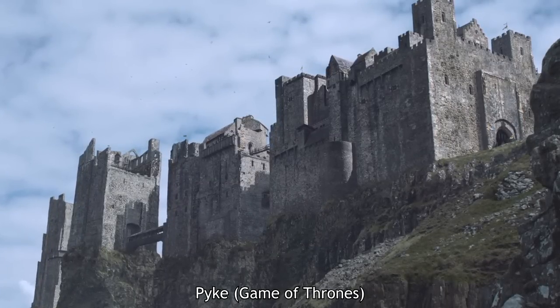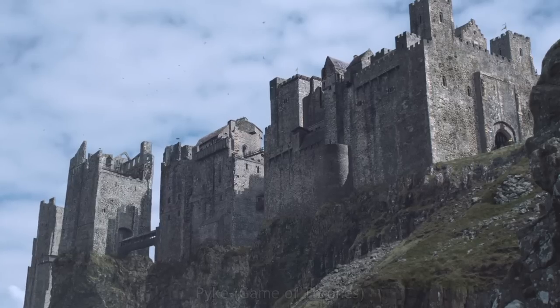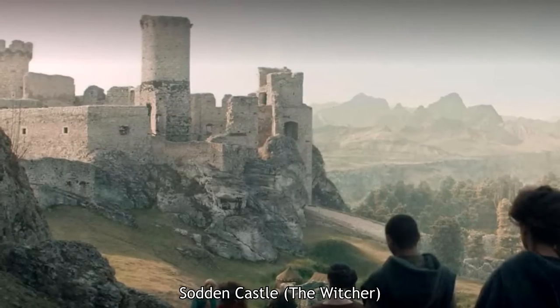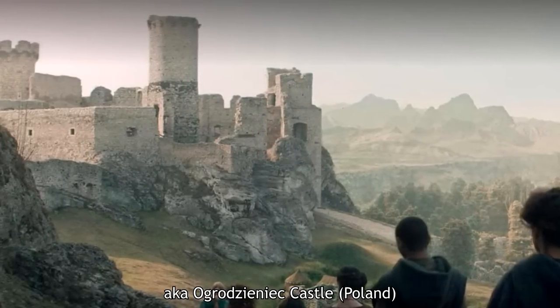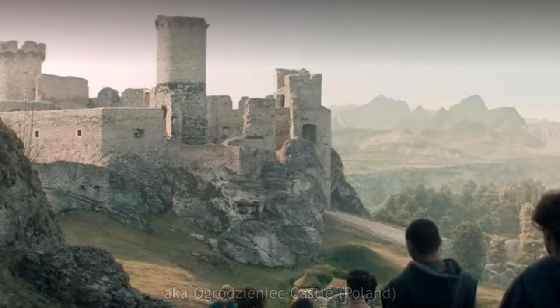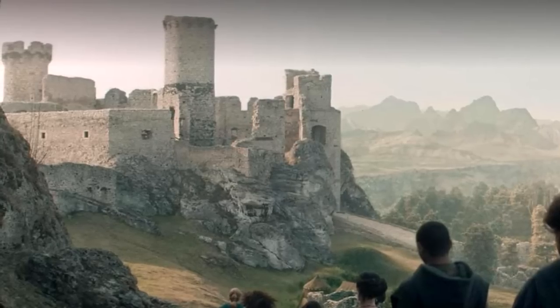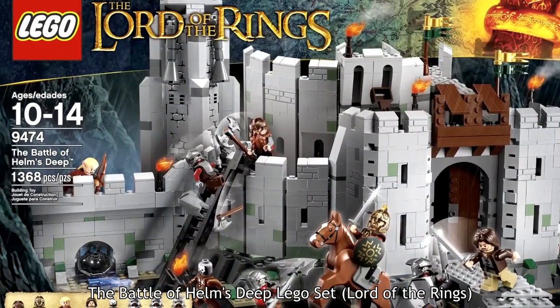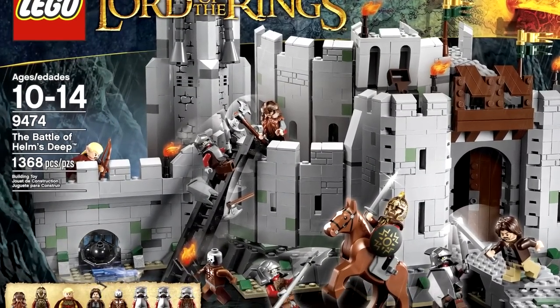Before we get into Stormvale Castle in earnest, I'd like to reiterate and add on to a conversation I started in my video about Castle Morn, which will come into play in a big way talking about Stormvale Castle. Real-world architecture in fiction is a reference that provides the audience with a time and a place from which to pull from. A pertinent example of this is a medieval European castle, aka Romanesque architecture.